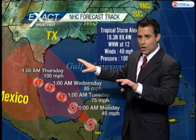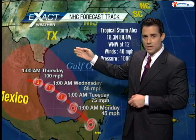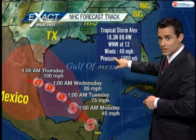Most of the models, the majority, do bring it on this path. The take-home message is you've got to keep an eye on it just to make sure it doesn't move this way, because if it does, the water here is pretty warm and it could cause us a few issues.